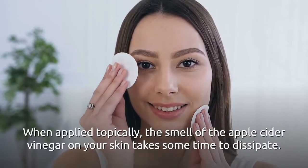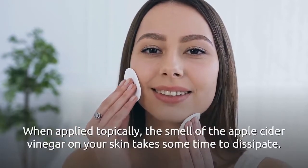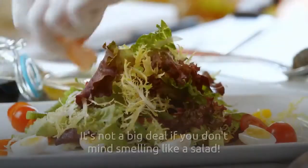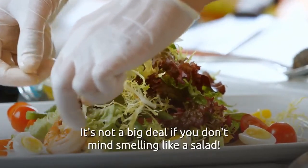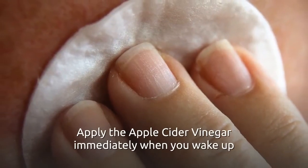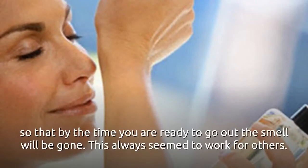When applied topically, the smell of apple cider vinegar on your skin takes some time to dissipate. For the first few hours, it will be somewhat noticeable to those around you — it's not a big deal if you don't mind smelling like a salad. Here's a little trick: apply the apple cider vinegar immediately when you wake up so that by the time you are ready to go out, the smell will be gone.